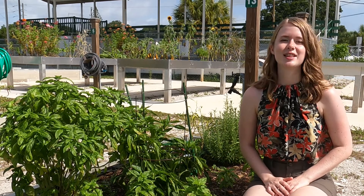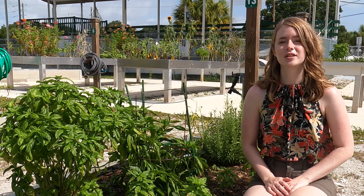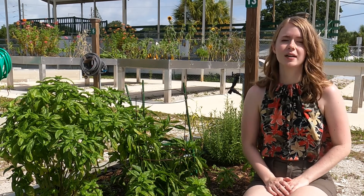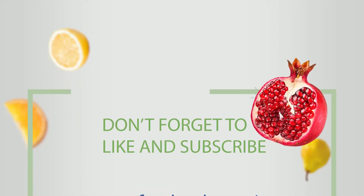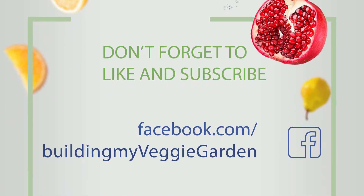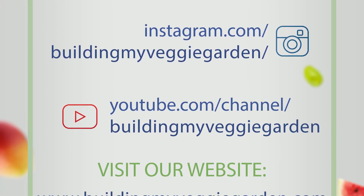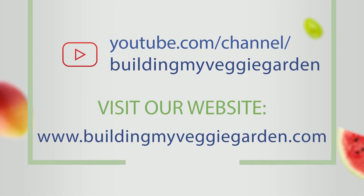Thank you for visiting with me today in the garden. I hope you're interested in some of the content and learning about environmental science and how it can impact your garden. Have a lovely day. Thank you for tuning in — it's always great to have you in our patch. Don't forget to like and subscribe to our social media channels. We'll see you next time. Bye!